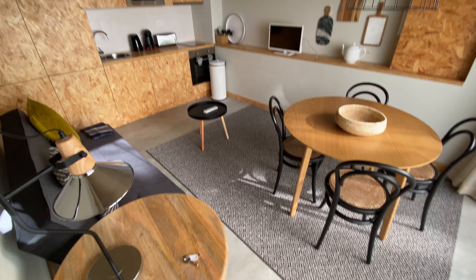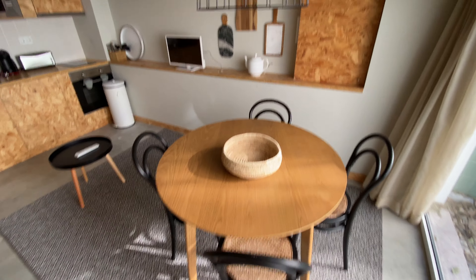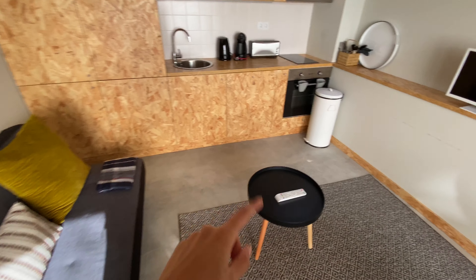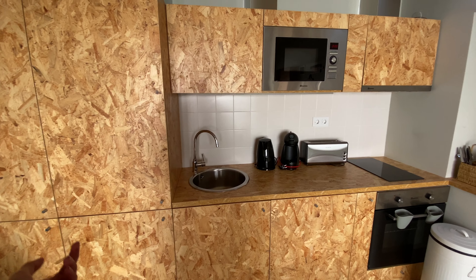Here we are, this is the living area. If we go here we're gonna find the bedroom with the bathroom, but first let's check this out. We got a dining table here, we got a TV over there, and then here you're gonna have the couch. There's a tea table here and then this is the kitchen area — it's fully equipped.